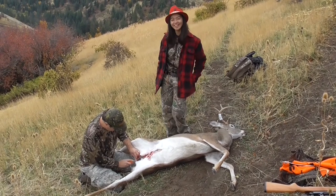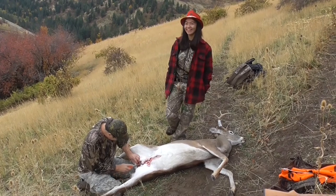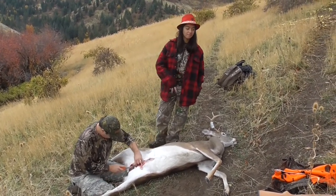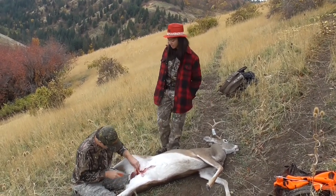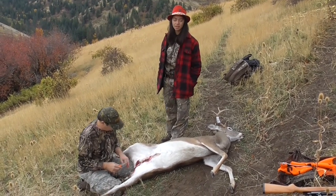He started rolling down the hill too. That deer is going to be rolling a lot of the way down this hill. Then a spike came up too — I thought it was a doe. If it was a doe, do you think you could have got a shot? Yeah, it was pretty close range.